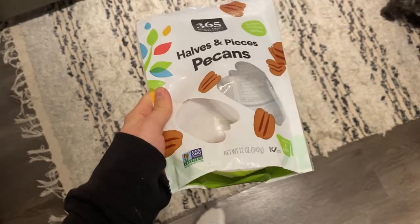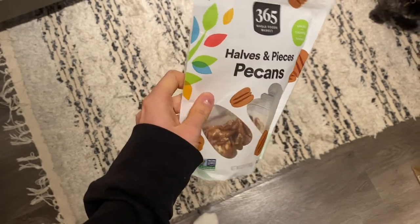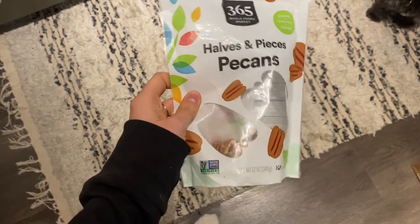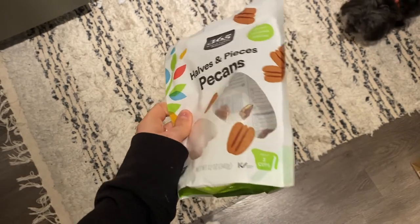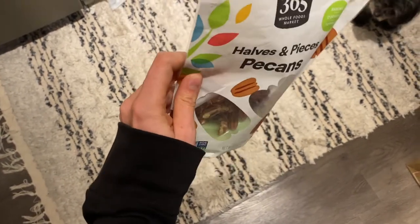I'm going to have some pecans as a snack. I'm actually limiting these to about once a week or once every other week because pecans can have high amounts of mold. It's a nut I'm trying to minimize but not avoid completely — I just had a few left so I'm going to finish them.